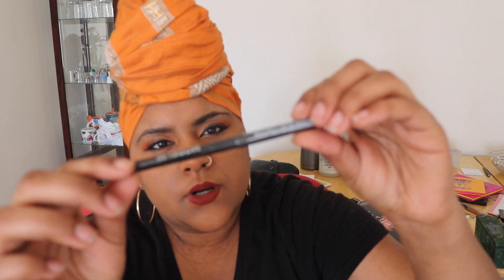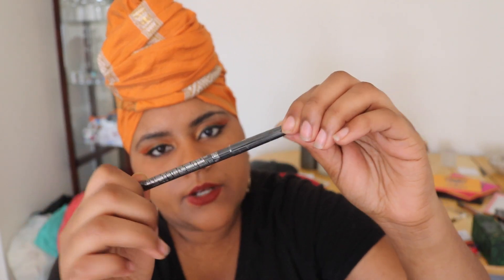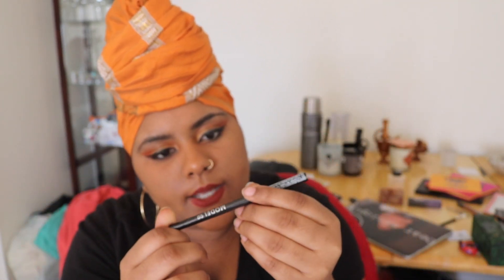Next I have the Model Co. Eye Define Crayon Liner. It's a black eyeliner. I'm going to be sending this to Ethiopia because I have enough eyeliners — I only use pencils for my bottom line, and the Maybelline Eye Studio one is perfect for me.